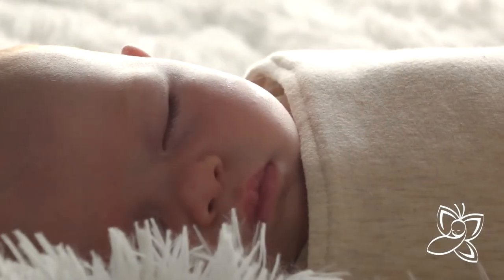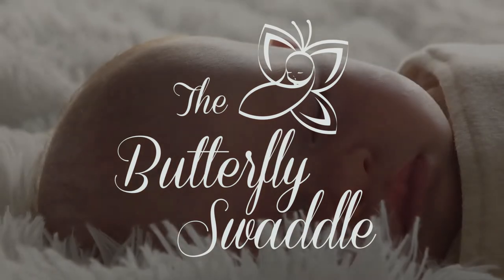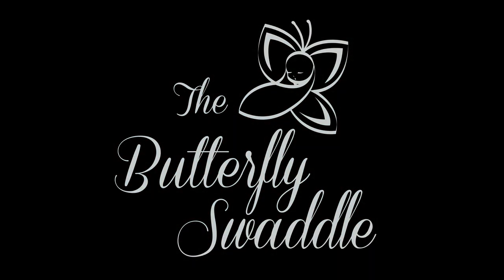With this intuitive and easy-to-use swaddle, you will soon enjoy better sleep. A happy, well-rested baby. Happy baby, happy family.